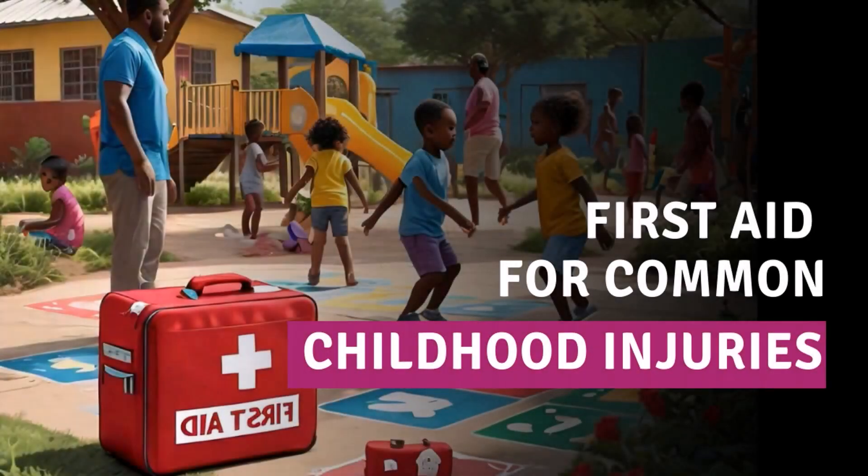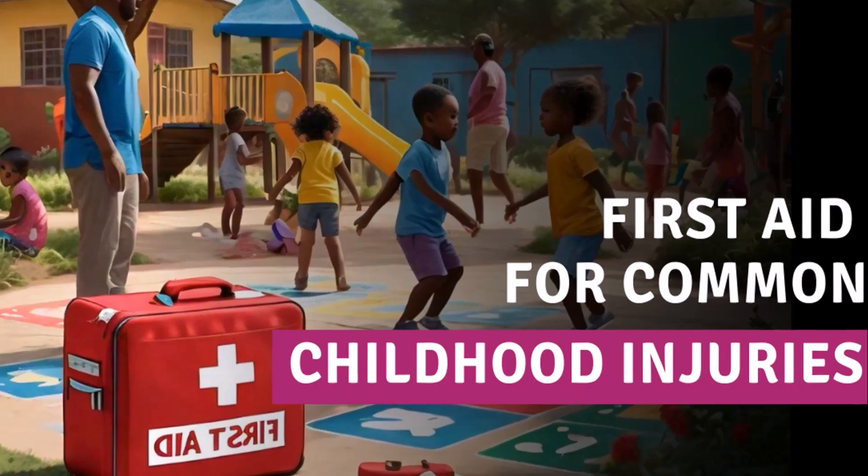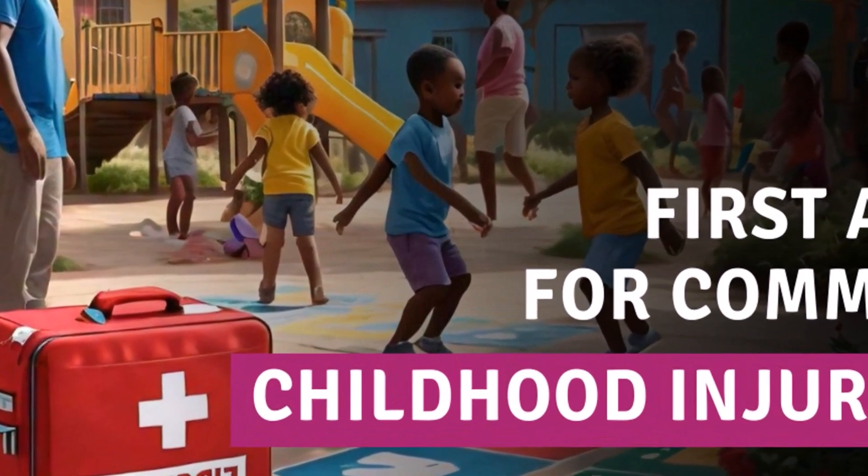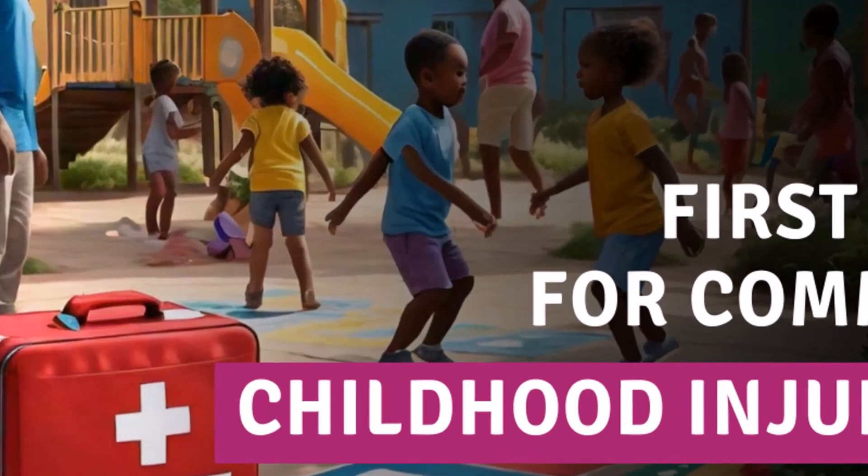Welcome to Sparrow Child International YouTube channel, where we help you keep your family safe, healthy, and prepared for anything life throws your way. In today's video, we're diving into the essentials of first aid for your little ones. From assembling a first aid kit to handling common childhood injuries, we'll guide you step-by-step on how to keep your home safe and ready for any emergency.